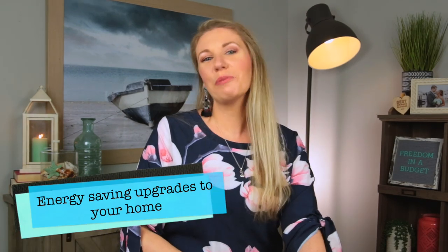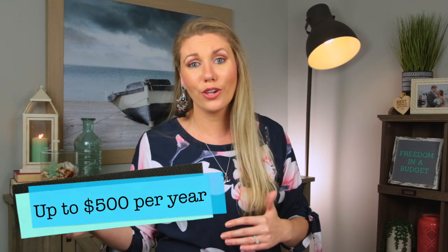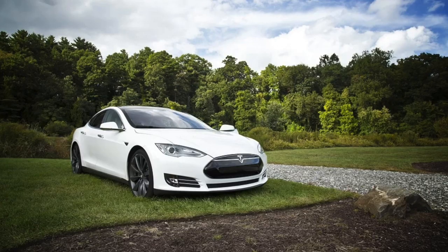Did you make any energy-saving upgrades to your home? We're looking at buying impact windows this year, so next year we can deduct those. You can deduct up to $500 depending on the item — there's a full list on the IRS website that includes solar panels, energy-saving windows, and energy-saving appliances. And if you have an electric vehicle, you can get a tax credit anywhere from $2,500 to $7,500, depending on the vehicle.